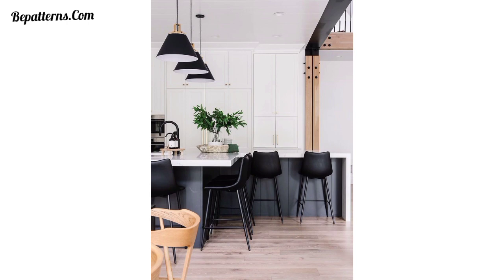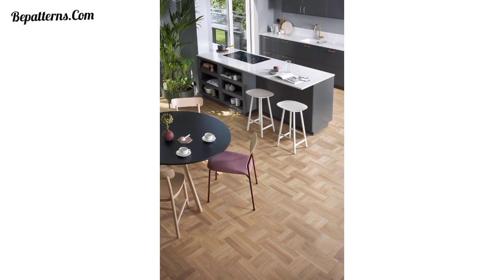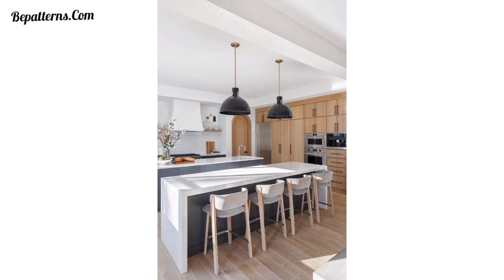Choose bar stools with clean lines, metal frames, and minimalist designs for a contemporary kitchen. Opt for natural colors like black, white, or gray to create a sleek and polished look. Incorporate wooden bar stools for a warm contrast.